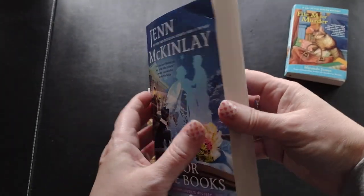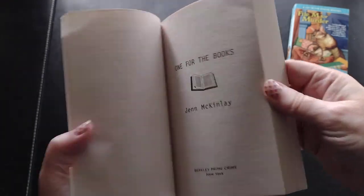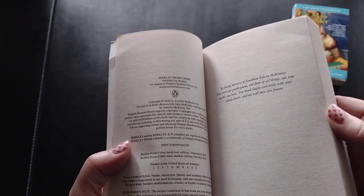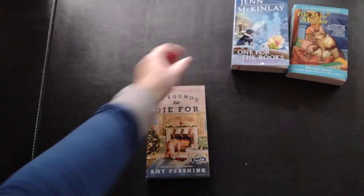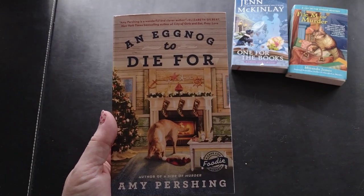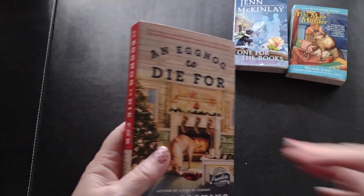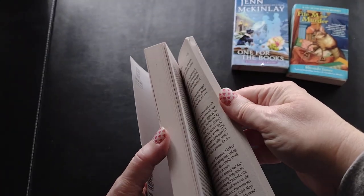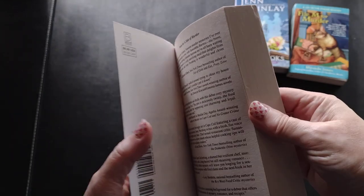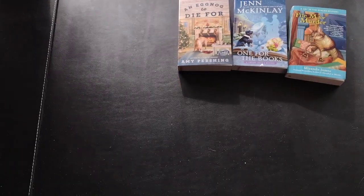This is another series where I'm trying to accumulate all the books. This one is copyrighted 2020. The other book from this small box is 'Eggnog to Die For' by Amy Pershing - a Cape Cod Foodie mystery. This one got bumped around a little bit too. It's a 2021 release. So far, all cozy mysteries.